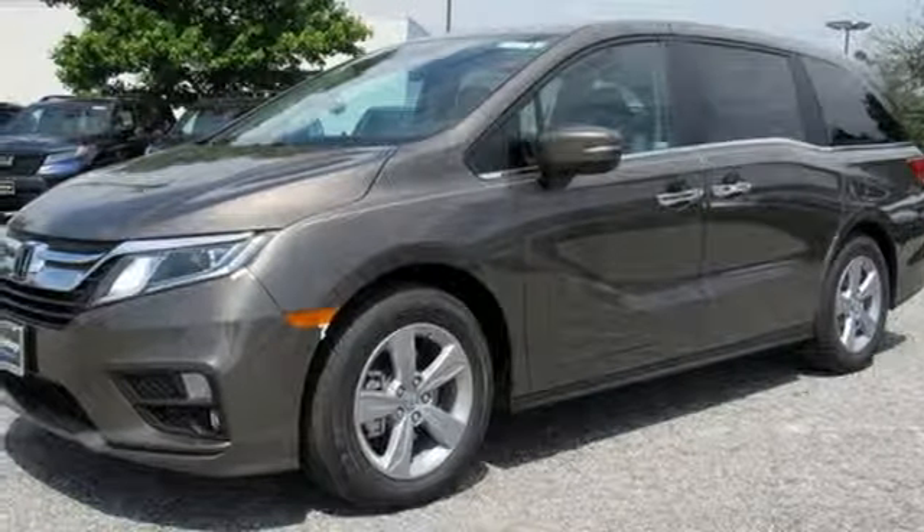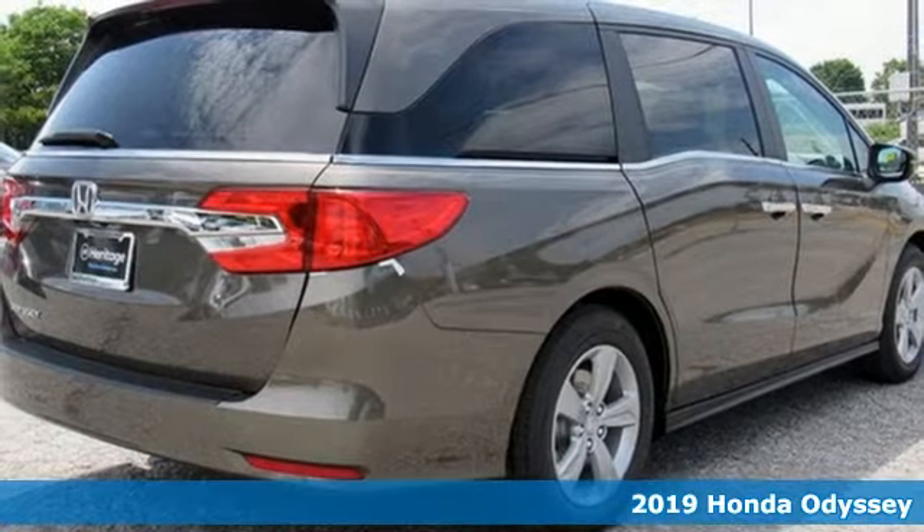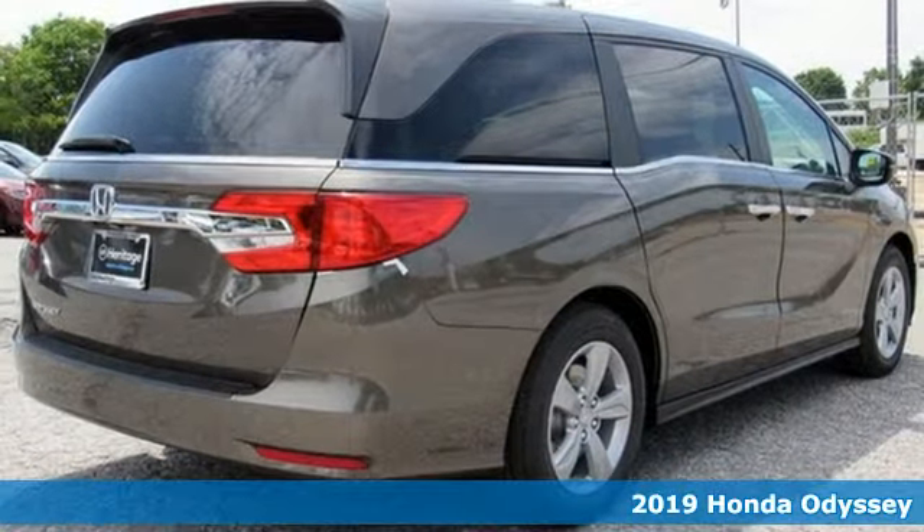Here's a new 2019 Honda Odyssey. Tasteful, impressive, innovative Odyssey. More than just a minivan.